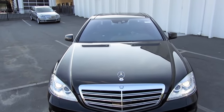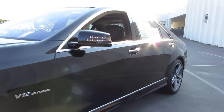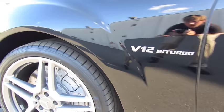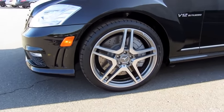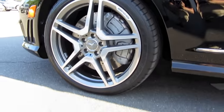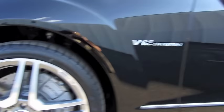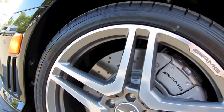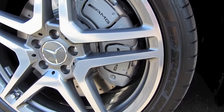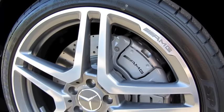Also retractable headlight washers and an integrated hood fence. On the S65, you also have 20-inch AMG twin 5-spoke forged light alloy wheels on high performance tires — 255/35 in the front and 275/35 in the rear. As for the brakes, you have internally ventilated and cross-drilled discs with dual sliding calipers, both logoed with the AMG insignia. Same setup in the back, only with a single sliding caliper instead of a dual setup.